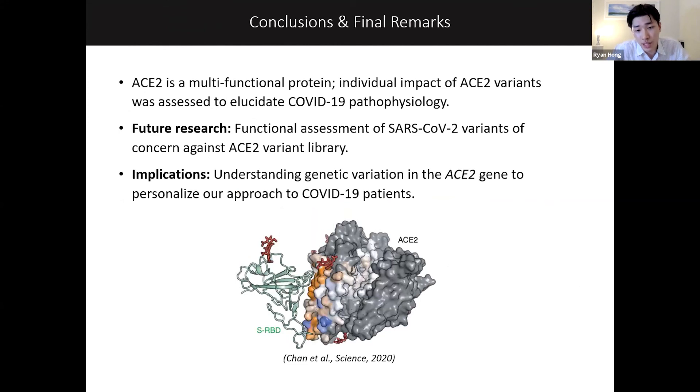In conclusion, we successfully characterized functional effects of ACE2 variants, allowing us to intellectually link SARS-CoV-2 pathogenesis to COVID-19 pathophysiology. These results not only crystallize the role of ACE2 in COVID-19 disease phenotypes, but also holistically capture multi-functional effects of these variants. For future research, we'd like to explore functional differences between all single amino acid substitutions in the ACE2 gene, as well as binding to not only Wuhan SARS-CoV-2, but to other key variants of concern, so we can personalize future therapeutics to individual patients. Thank you.